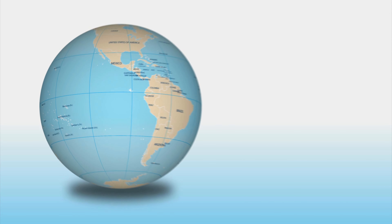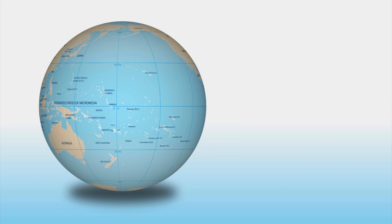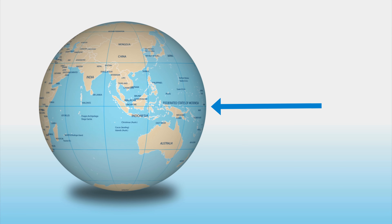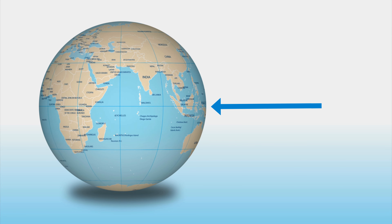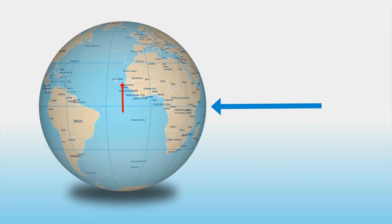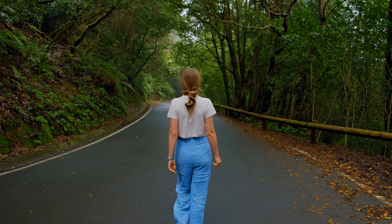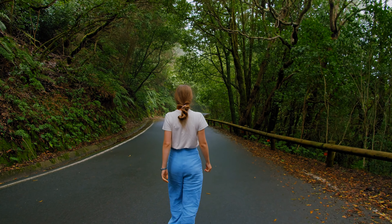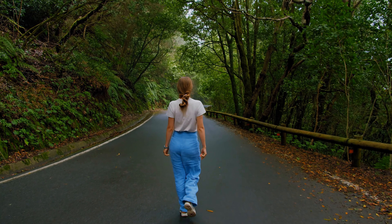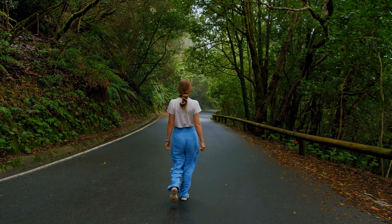Imagine that you and 359 of your friends are spread out along the equator. Each of you is 69 miles apart. Together you make a dotted line around the world. All 360 of you begin walking directly north toward the North Pole. For most of your journey, you can't see your friends. If everyone walks straight toward the North Pole, you will slowly get closer together. By the time you reach the pole, all 360 of you will be trying to stand in the same place.